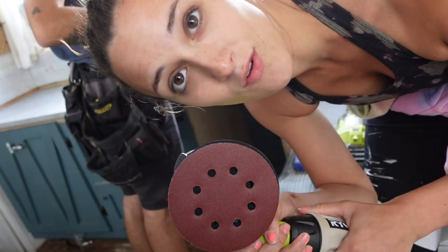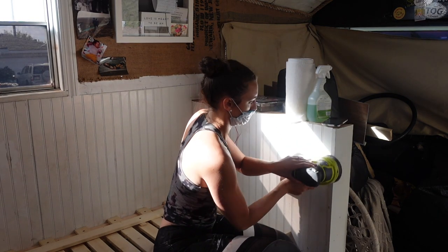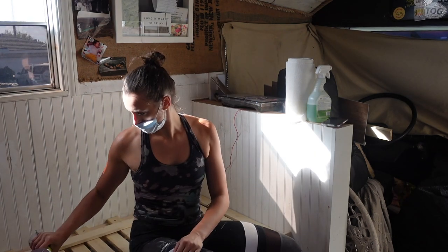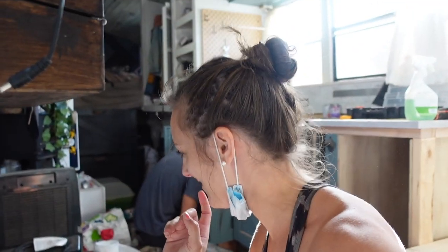New sander for this. So we are sanding down everything right now. We are about to paint the bottom half of our bus and our cabinets all the same color. Having white paint on the bottom half of our bus when we're driving and living here - it's not very... practical. That's the word. It just gets so dirty so fast.